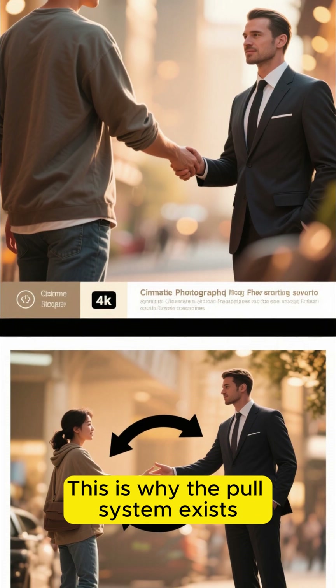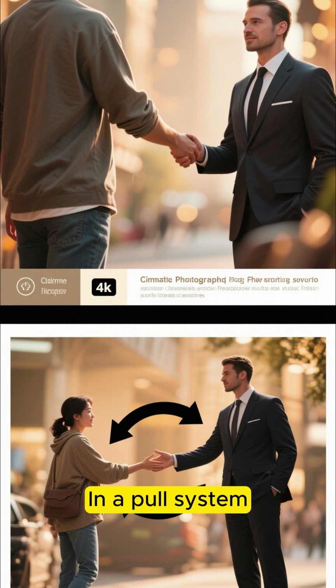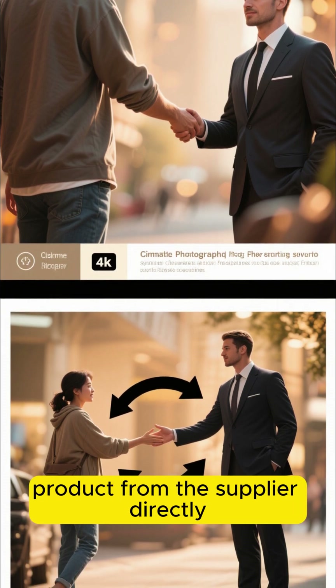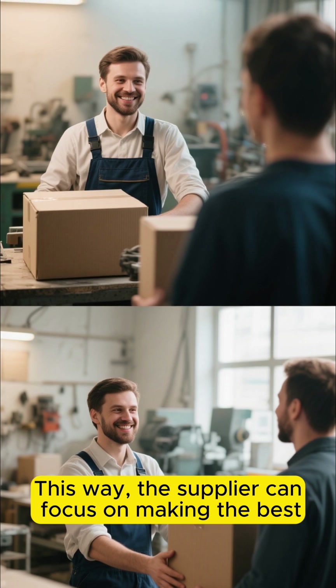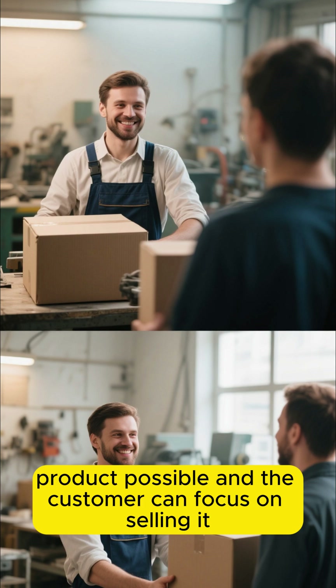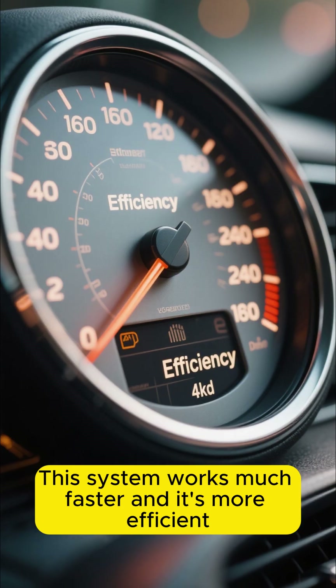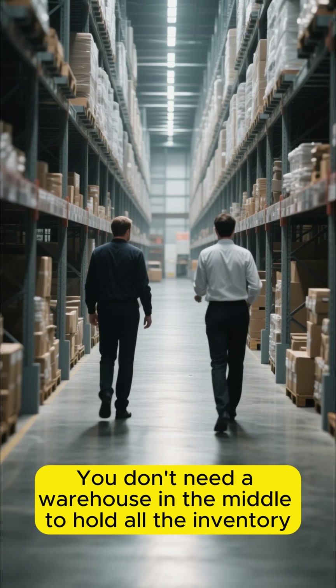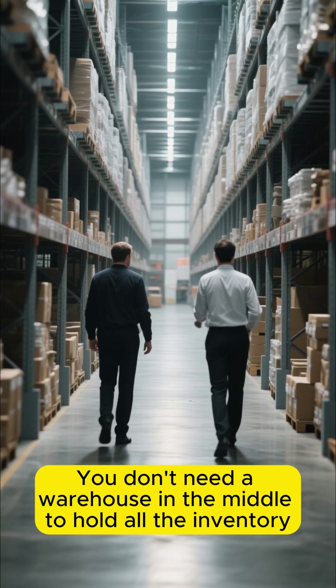This is why the pull system exists. In a pull system, the customer pulls the product from the supplier directly. This way, the supplier can focus on making the best product possible, and the customer can focus on selling it. This system works much faster and it's more efficient. You don't need a warehouse in the middle to hold all the inventory.